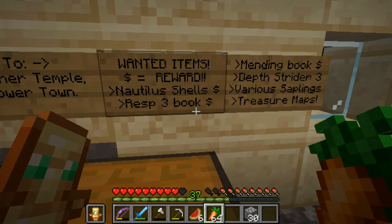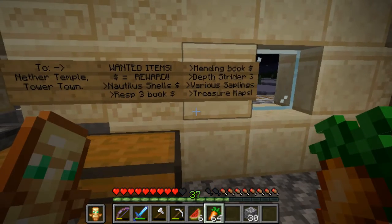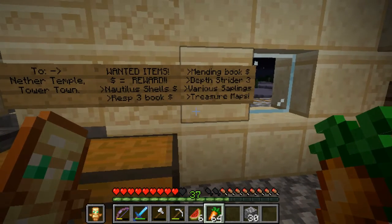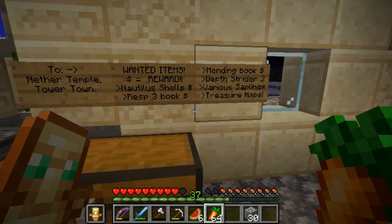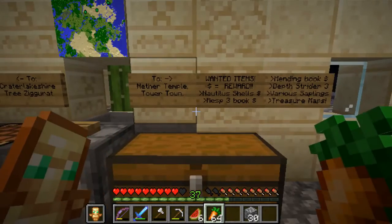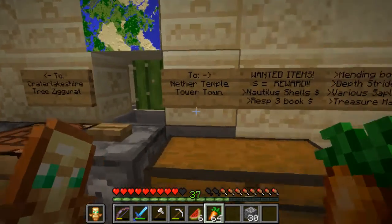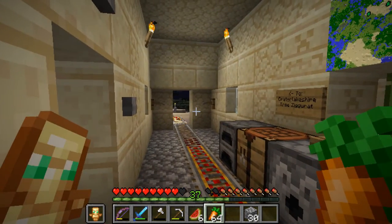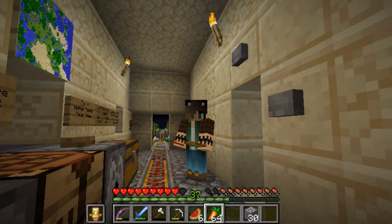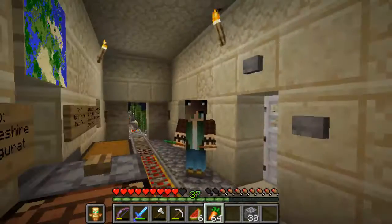We had some other players in the realm, so I was using them to gather things. You'll find out why I wanted those things in the next episode when we travel to Tower Town. Hope you guys enjoyed watching this episode - see you later, space cowboys!